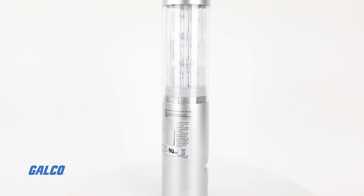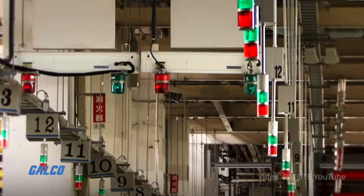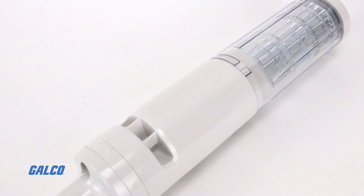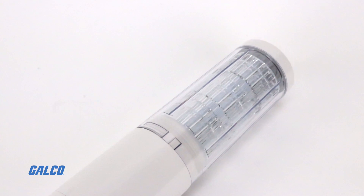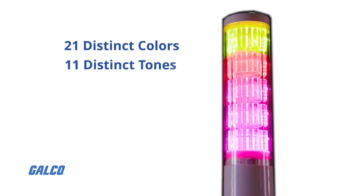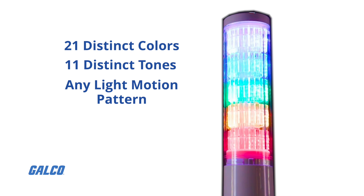The Patlite LA6 is a programmable LED signal tower designed to replace standard stack lights. Each model in the LA6 series is capable of producing 21 distinct colors, 11 distinct tones, and any light motion pattern that a facility needs.